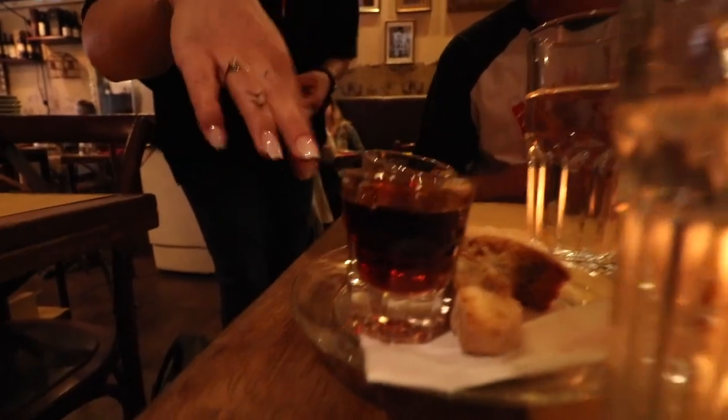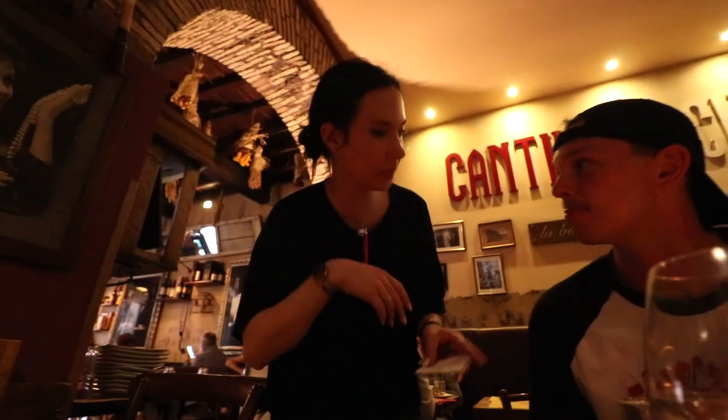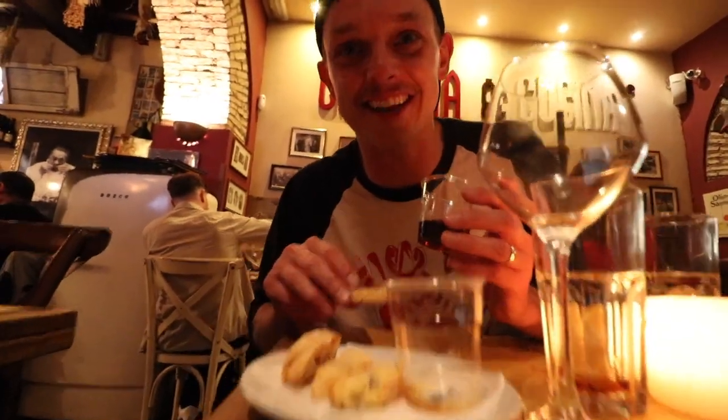Verdict: great. We'll break it down outside after we get the bill. The staff brought out a complimentary liqueur they just made in-house, along with cookies made with nuts — a little digestif. They brought out a second free shot and cookies for us. I think they're really excited about the YouTube video!